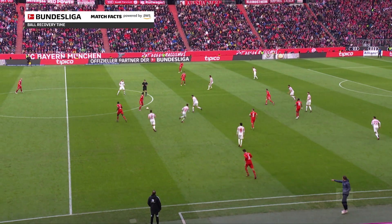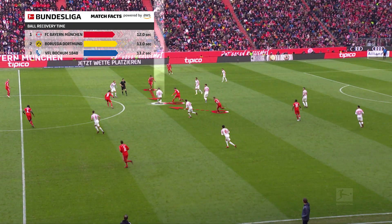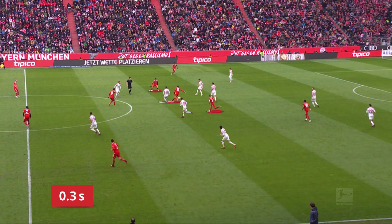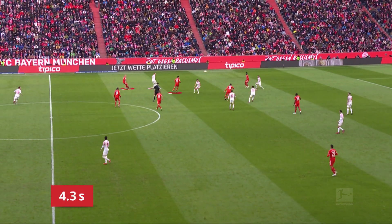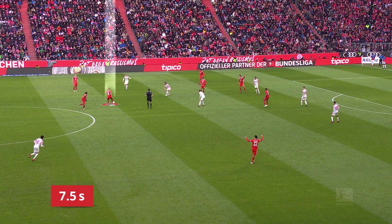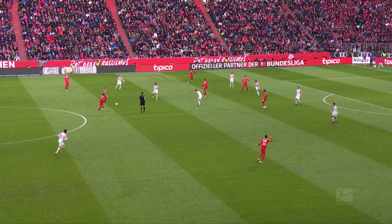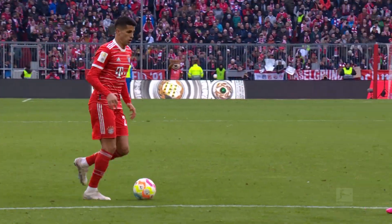Here again against Augsburg, Bayern want the ball back quickly after a turnover — they look to counter-press. Bayern are the Bundesliga leaders here; they want to dominate through winning the ball. And when that happens near the opposition goal, there isn't far to go for a shot. The ball is recovered after just 7.5 seconds, thanks to Joshua Kimmich. Bayern then launch a new attack through him, resulting in a goal.